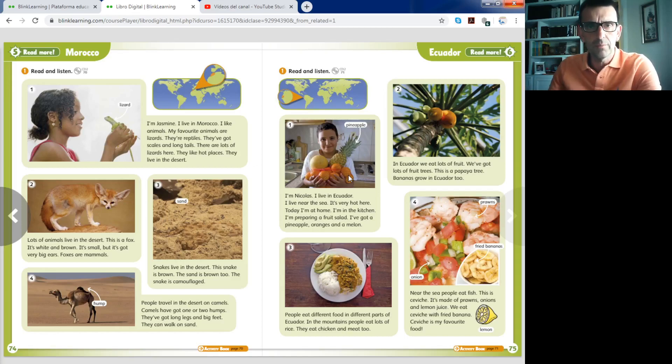Come on, stop the video and do it please. After that you go to your class book. Class book in the green section that you can see by the end of your book.